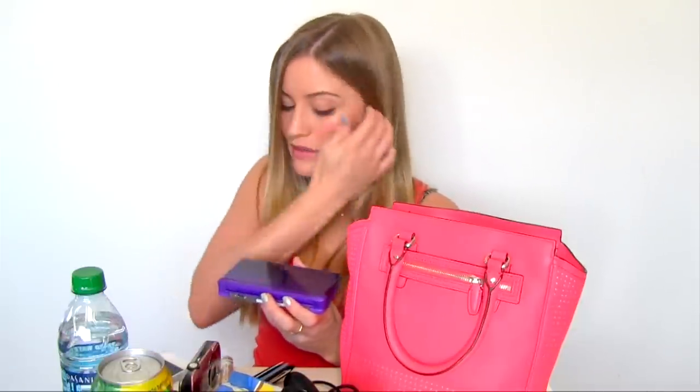Last but not least — my Nintendo DS! Because not only do I need to collect the Miis, I need to collect the coins.